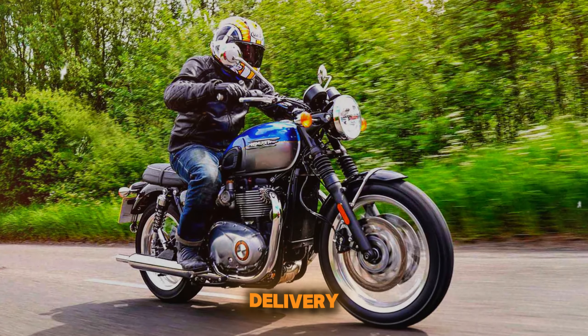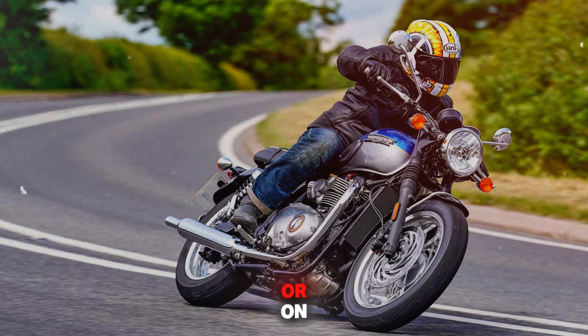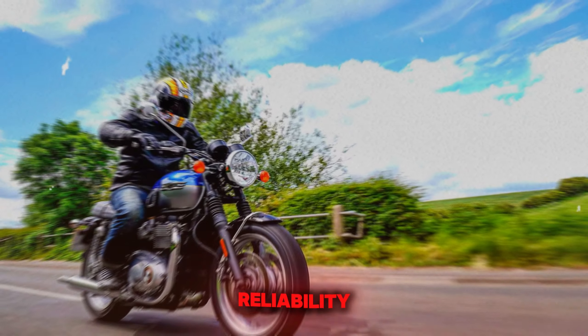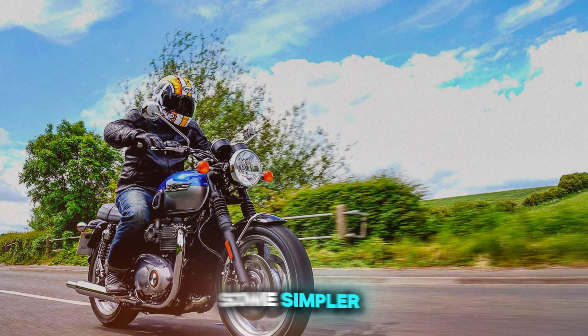Its smooth power delivery and ample torque make it easy to ride in city traffic or on country roads. Reliability is excellent, though maintenance can be more involved than some simpler designs.